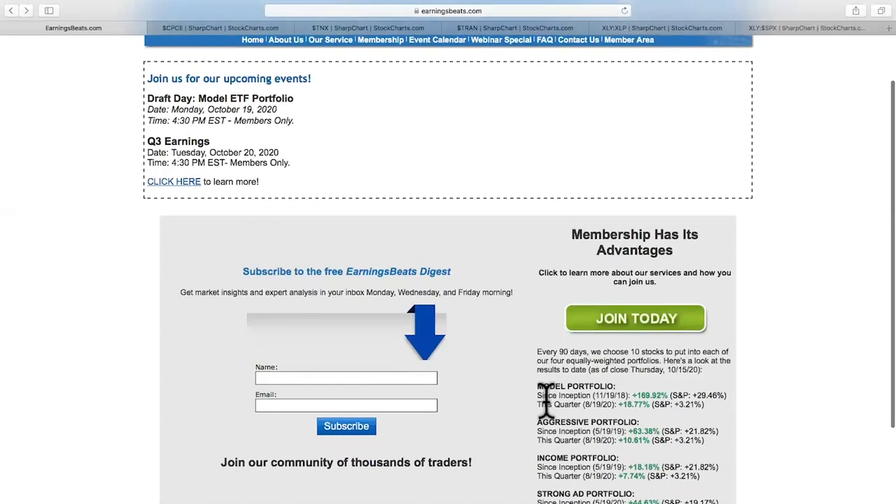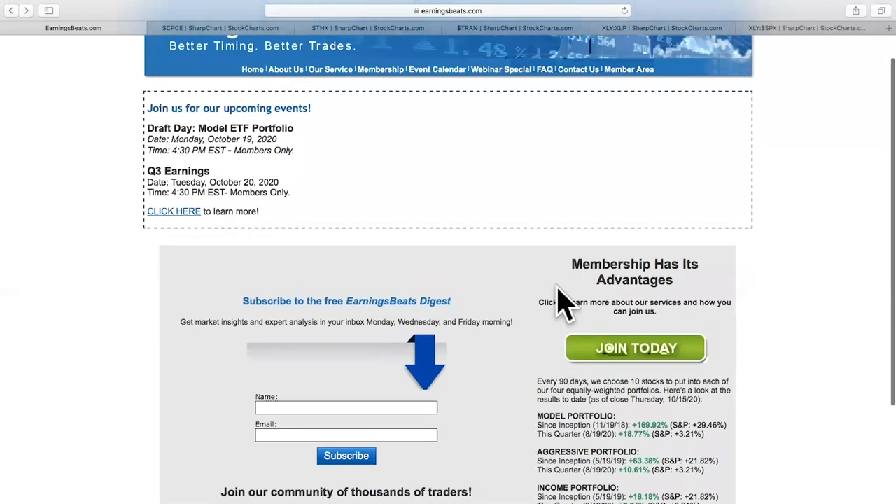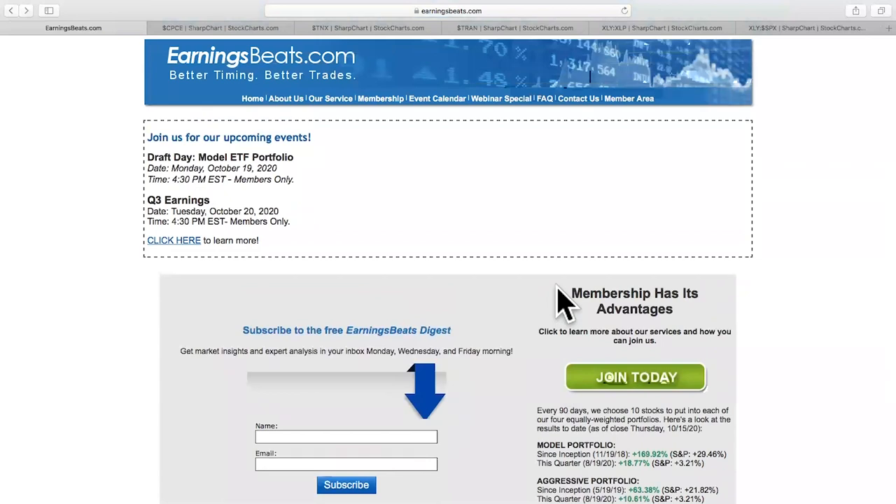If you'd like to join our regular service and follow our portfolios and the stocks that we have in these portfolios, which have outperformed the S&P 500 by a mile, you can click on the join today button. We do have a fully refundable $7 30-day trial. You'll get charged $7 and then we'll refund you the $7. Literally for 30 days, you'll have no cost.